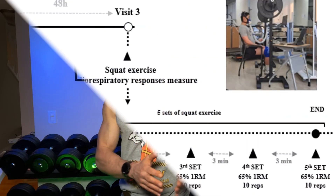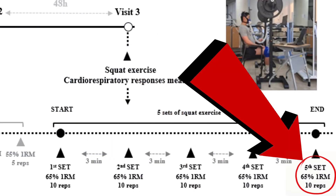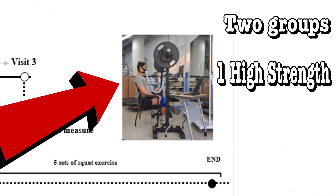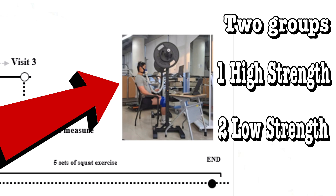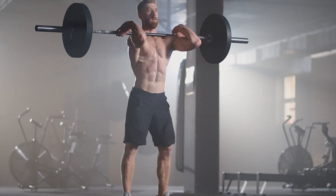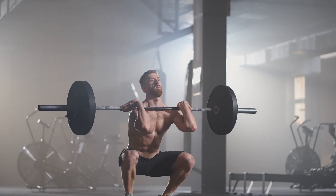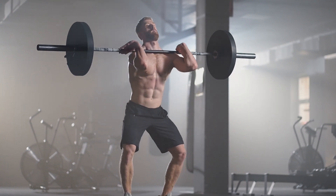They had the test subjects do five sets of squats with 65% of their one rep max doing 10 reps on each set, and they were broken into two groups: one high strength group and a low strength one. For hypertrophy, 65% of their one rep max at 10 repetitions is a bit light, leaving five reps in the tank, at least on their first sets. I would suggest being closer to 70% would be better, bringing us within roughly one to three reps from failure.